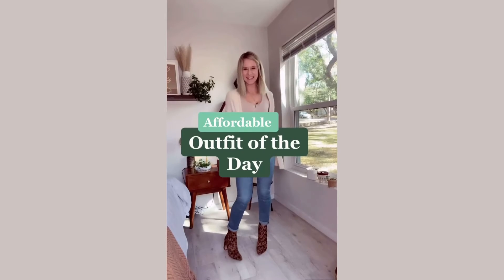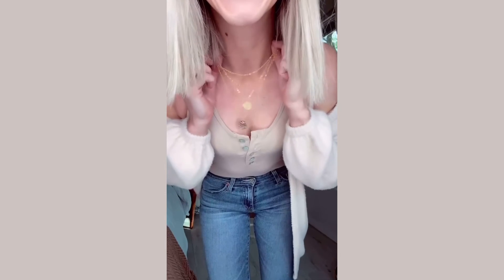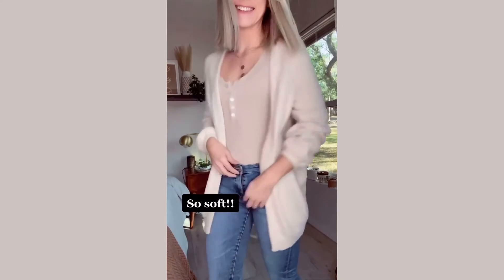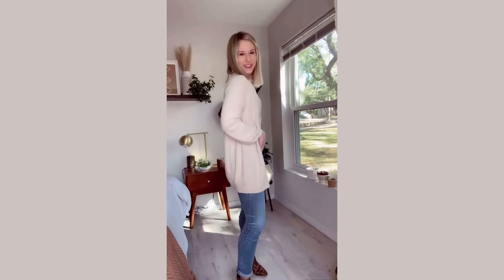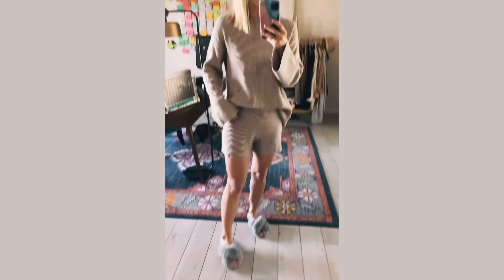Hey guys, back with another affordable outfit of the day! This comfy bodysuit is easily in my top 10 purchases from Amazon ever. Add in a gold layered necklace and this incredibly soft cardigan — I love the balloon sleeves! For a bit of fun, let's add in these leopard booties. Just zip them up and you have yourself a cute, affordable outfit. Everything is linked in my TikTok bio.